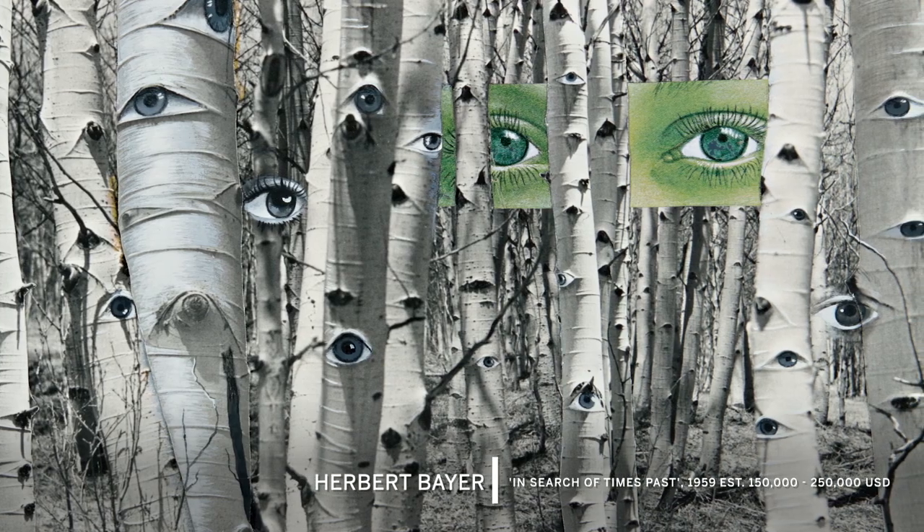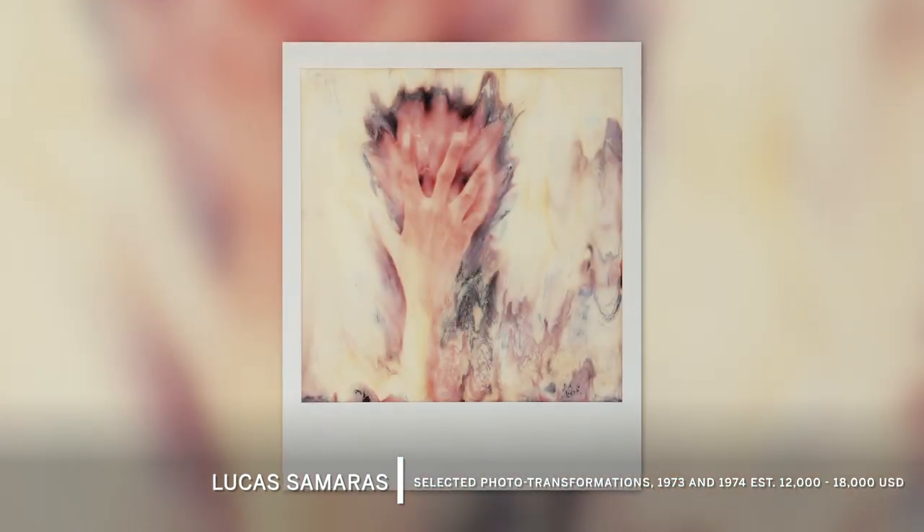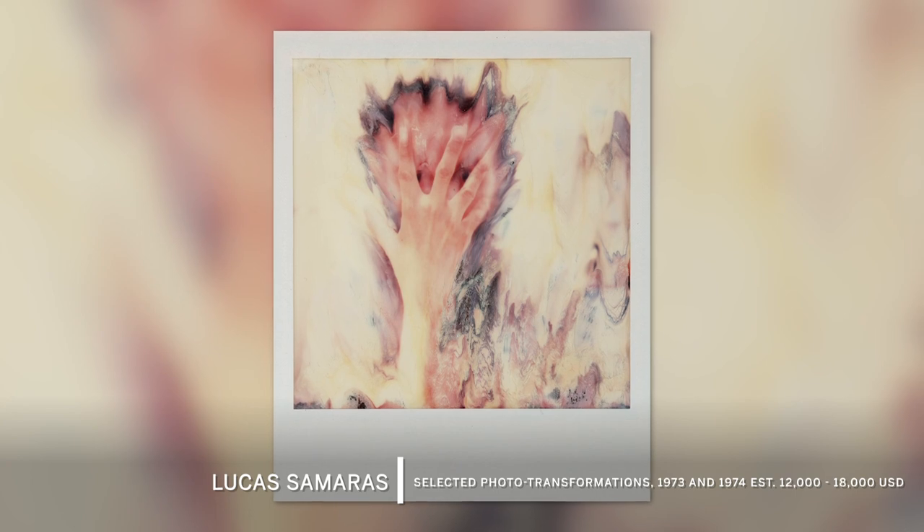Among my favorites are these Lucas Samaras Polaroids. They're SX-70s where you have Samaras' hand having pushed and pulled the emulsion during development.